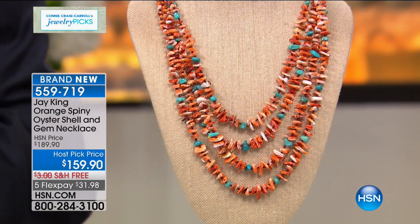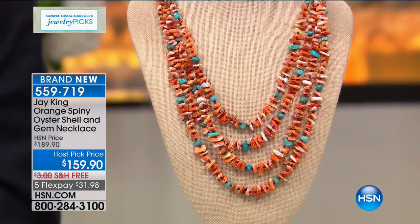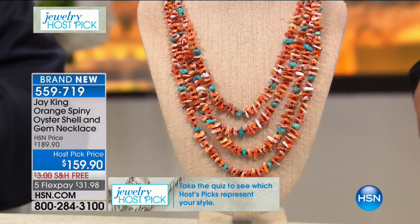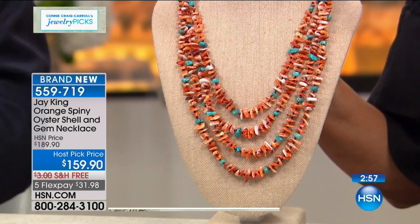We did this for Connie — I had this material. This is what they call spondulus, it's a spiny oyster. Comes out of the Sea of Cortez — like the Baja of Mexico. When I was in college, we used to go down there. That's when you could camp on the beach, and we would dive for our dinner. We'd take our scuba gear with us. The only thing we went into town for was more beer and to fill up the tanks.